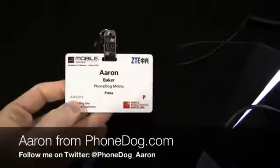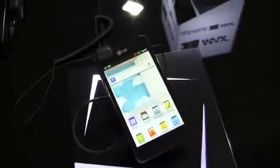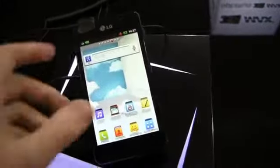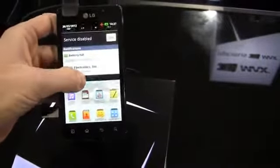We're finally here. How's it going, guys? I'm Aaron from Phonedog.com. We're here at Mobile World Congress. We're not even at day one yet, but LG has already announced a bunch of new devices that we're pretty excited about. One of those is the Optimus 3D Max. This is the world's slimmest and brightest 3D smartphone, and this is one of the ones we're seeing here at LG's booth at Mobile World Congress in Barcelona.